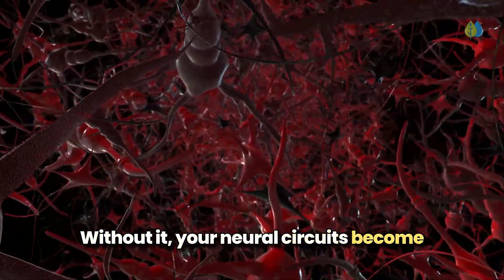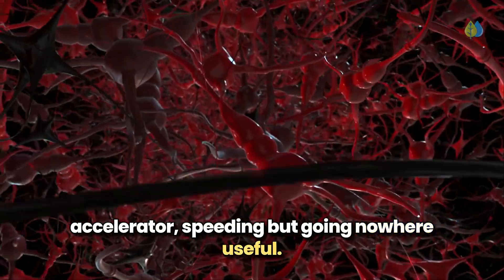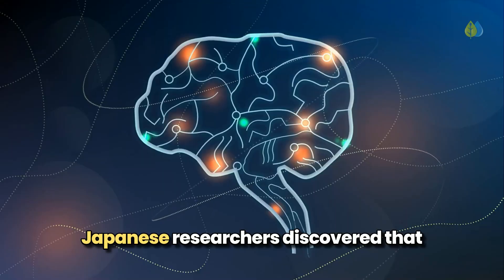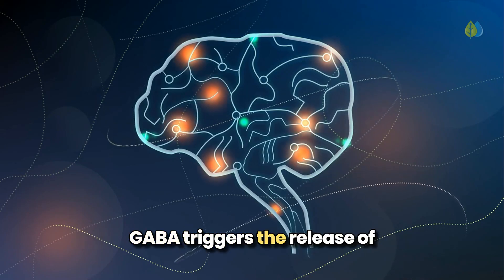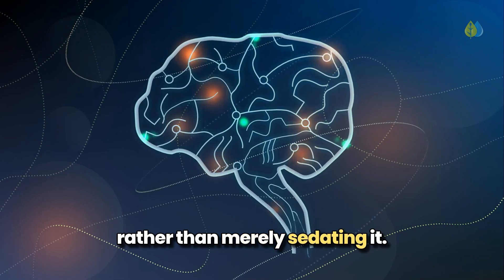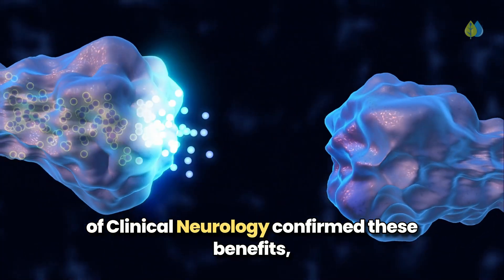This cognitive chaos occurs because your brain lacks sufficient GABA, your neurological brake pedal that prevents mental overload. Without it, your neural circuits become like a car with a stuck accelerator — speeding but going nowhere useful. Our fourth nutrient, GABA, serves as both a calming agent and a cognitive enhancer. Japanese researchers discovered that beyond reducing neural hyperactivity, GABA triggers the release of insulin-like growth factor 1, which actively stimulates brain function rather than merely sedating it.